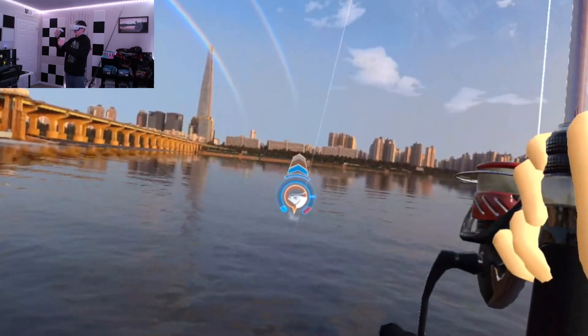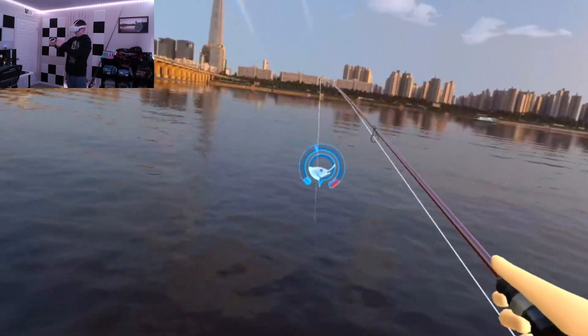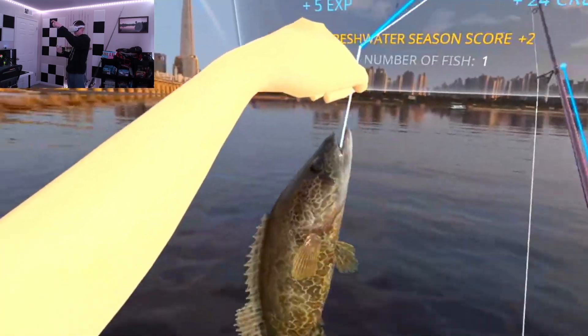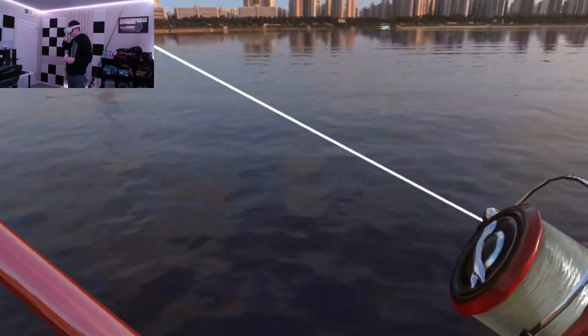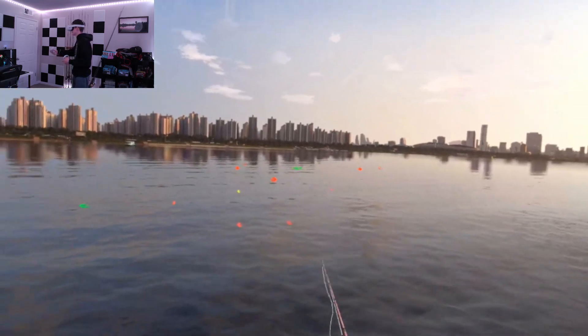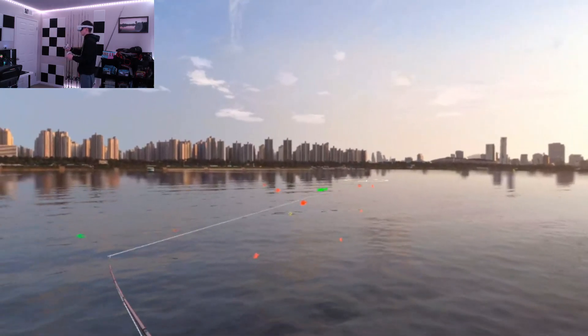Next we have the smallmouth bass. These bass have smaller mouths than largemouth and are known for their bronze or brown colored bodies with vertical stripes. They are often found in clear cool waters, streams, and rivers, but they can also be found in reservoirs such as Lake Havasu in Arizona or the Great Lakes. They are known for their tenacity and strength — they are pound for pound one of the hardest fighting fish, and you will see a lot of acrobatic jumps while fighting them.